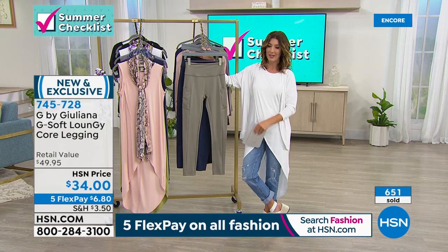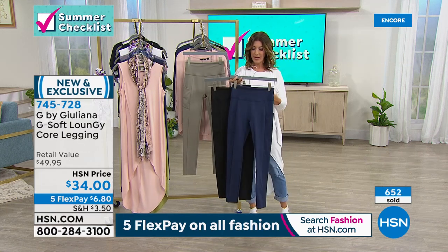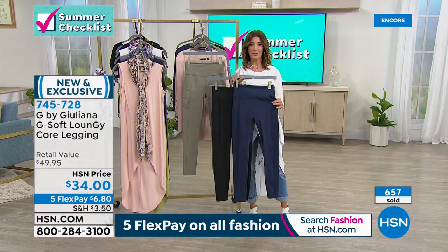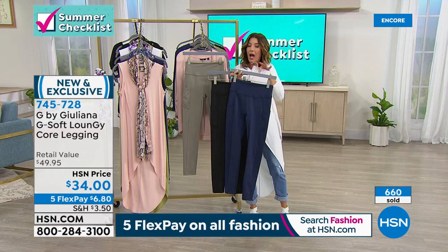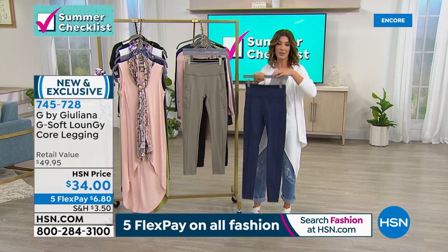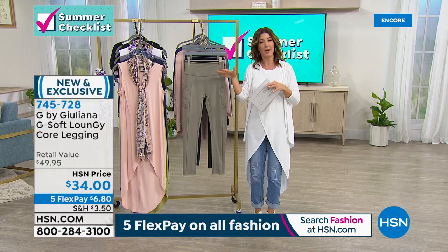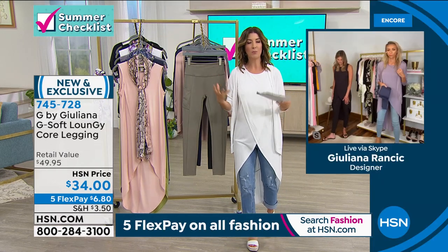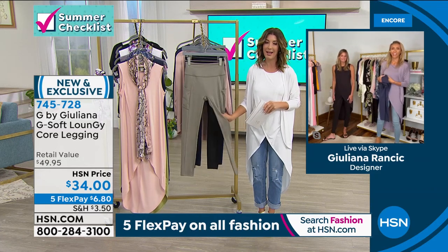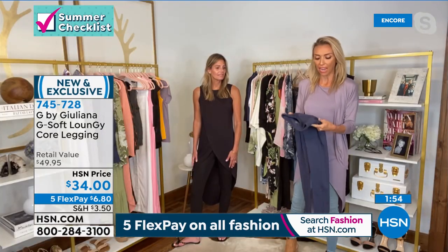They've been really popular — if you're in between sizes, go up. You'll be thrilled with these. Juliana, have you done something in this fabric before? Something similar, yes, but these have additional technology added — they're brand new and actually part of a new loungy collection. This is actually the first time we're putting loungy on air — a sneak peek, officially debuting next month. This is your first look at this new exciting collection in the G family.